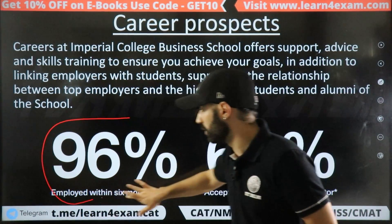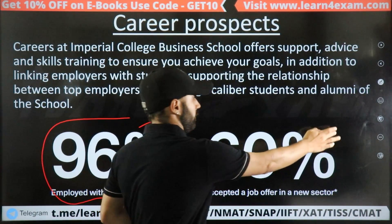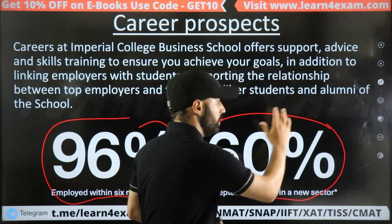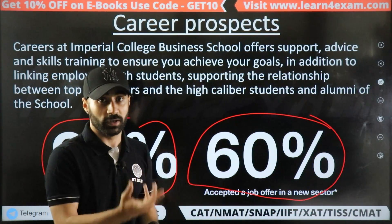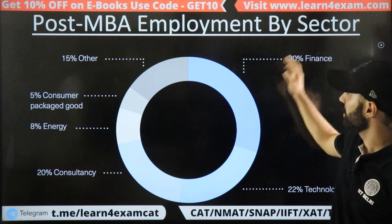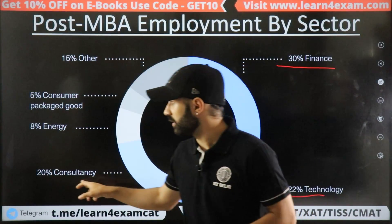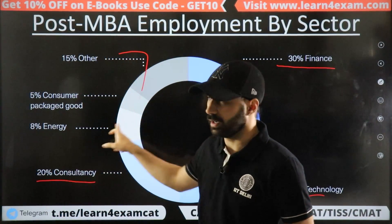In terms of employment outcomes, 96% of students are employed within 6 months. Around 60% of those move into a new sector after the MBA. Looking at MBA employment by sector: 30% go into finance, 22% into technology, 20% into consulting, and the rest into other sections.